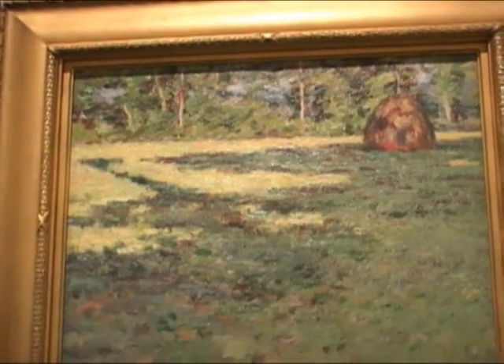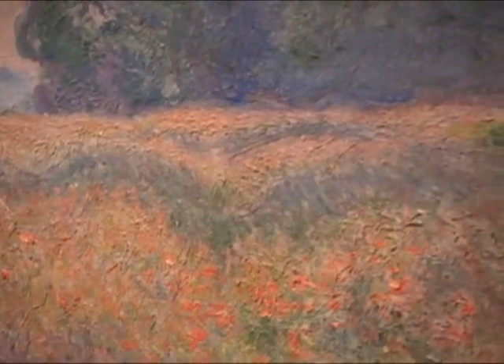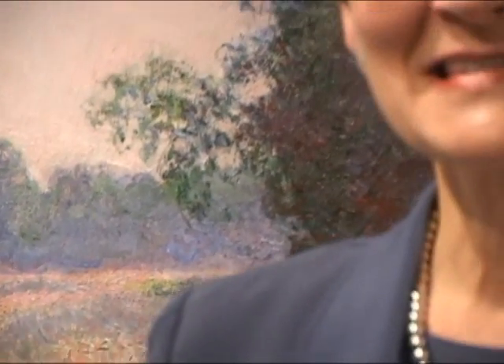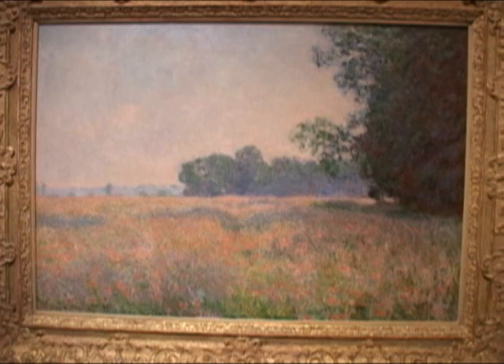One piece in the collection is particularly well known in the community and around the world. Behind me is perhaps the best-known painting in the Harn collection, at least among our local audiences — our painting called Field of Oats, or Champ d'Avoine, by Claude Monet, the French Impressionist painter. If people in the Gainesville area know one thing about the Harn Museum of Art and our collections, they know that we have this masterpiece by Claude Monet. It's a very well-loved painting and the first major European work of art to enter our modern collection.